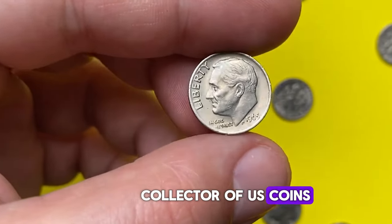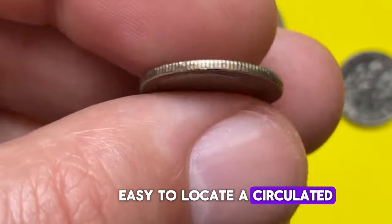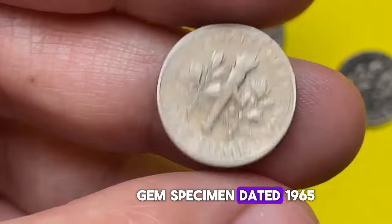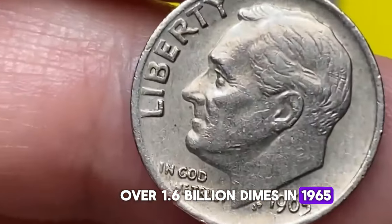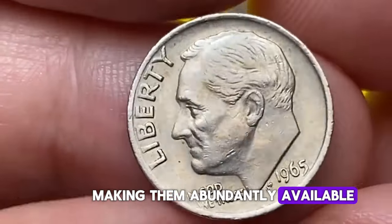If you are a collector of U.S. coins, particularly Roosevelt dimes, you'll likely find it easy to locate a circulated or even uncirculated superb gem specimen dated 1965. The U.S. Mint struck over 1.6 billion dimes in 1965 after transitioning to a copper-nickel clad sandwich, making them abundantly available.